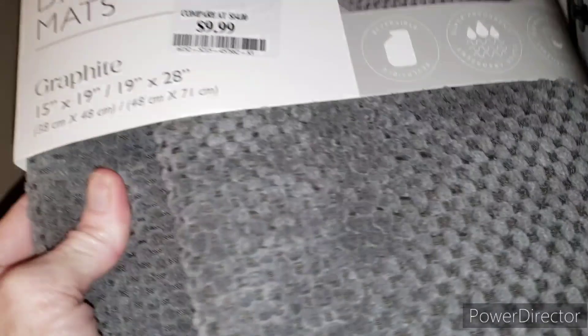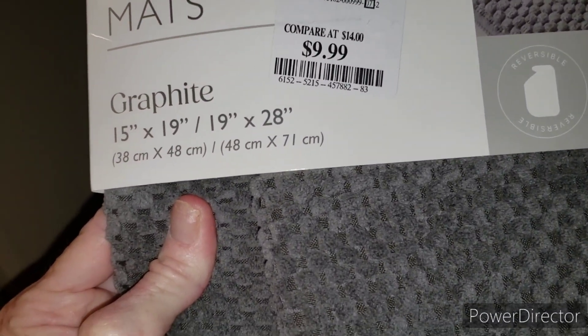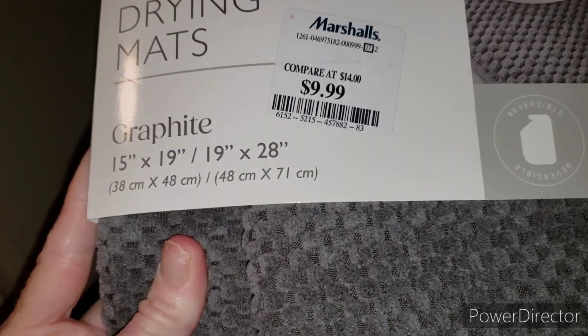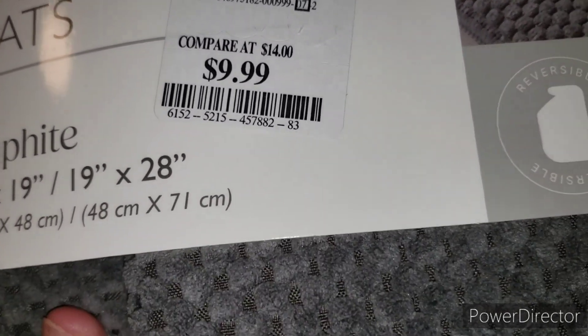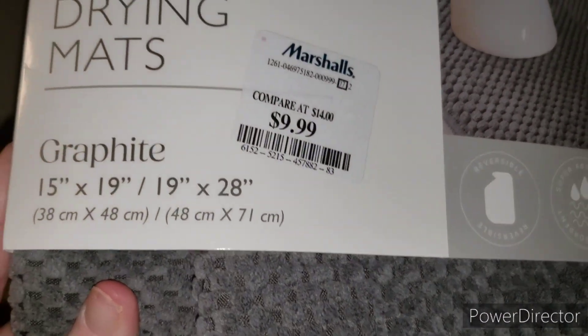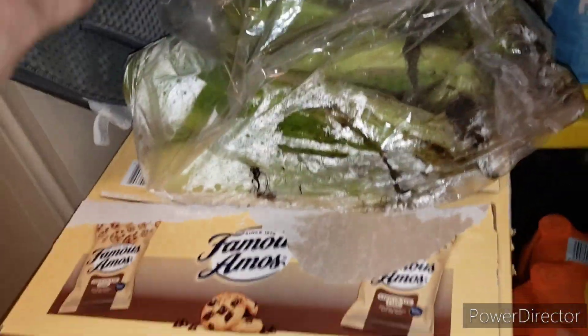I got these for $9.99 — I think this was at Marshall's, sorry. My son's drain board doesn't have holes so it just spills all over the counter, so I got two microfiber drying mats.